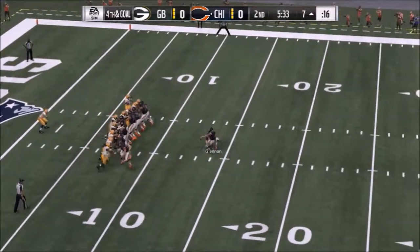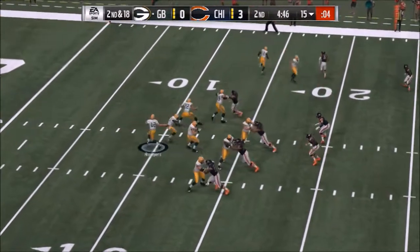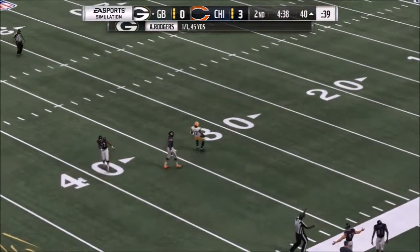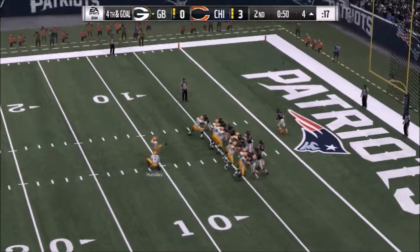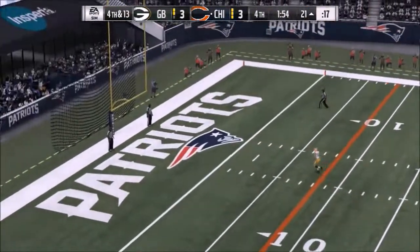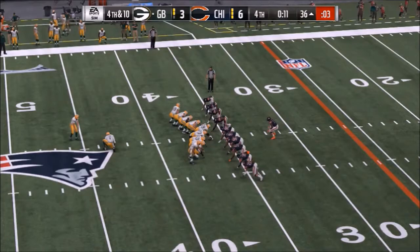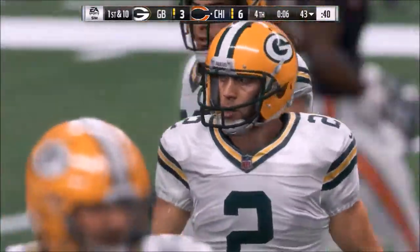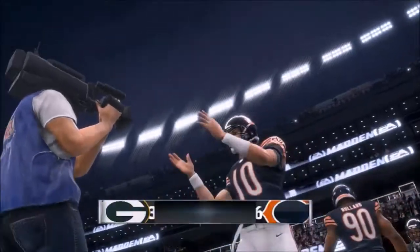Packers and Bears. Chicago strikes first with this chip shot field goal, making it 3-0 at the start of the second. Rodgers hits his first pass of the game and the drive turns into a field goal — the game is tied at 3-3. It stays that way until under two minutes to play, where Chicago hits a field goal and the Bears take the lead 6-3. Rodgers gets the Packers in range to match, but Crosby misses it badly with under 10 seconds left. And the Bears go on to upset their division rival 6-3. Just like that, Green Bay is out.